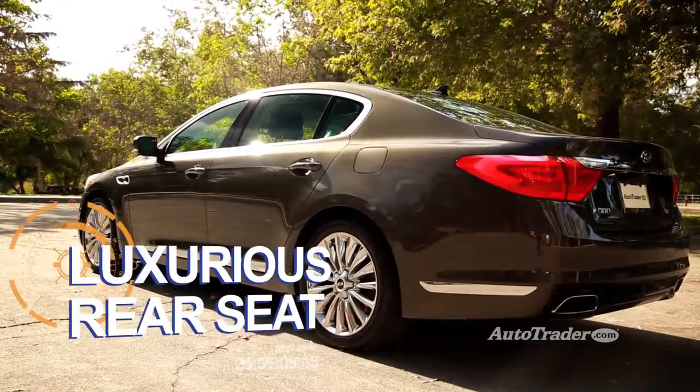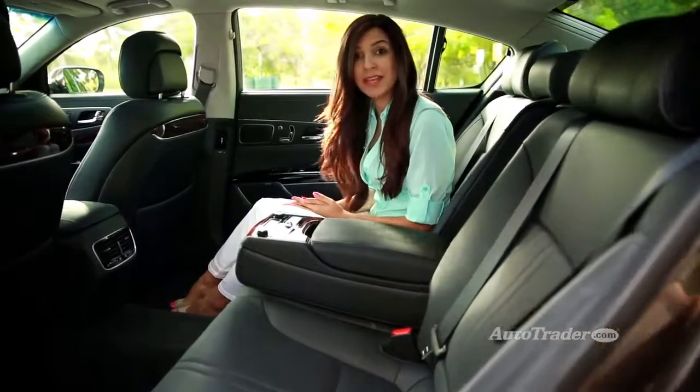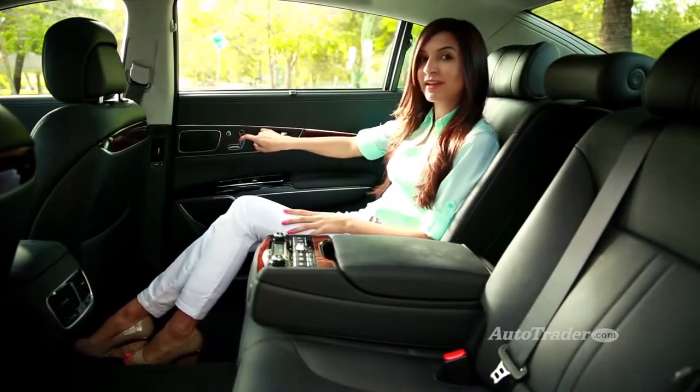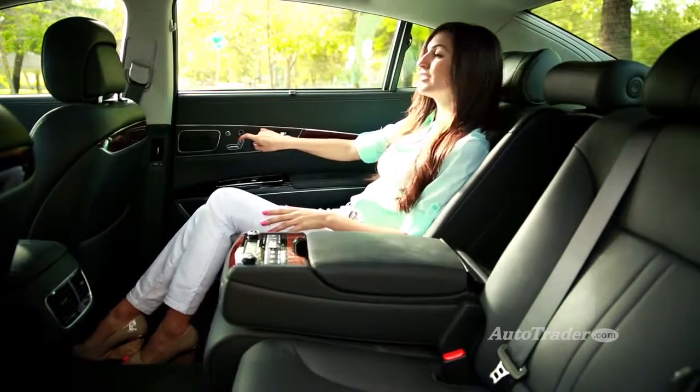Luxurious rear seat. The Kia K900 is a large car, and it makes the most of that space in the back. Even the standard K900's backseat has acres of legroom, while the optional VIP package adds reclining seats that take luxury to the next level.